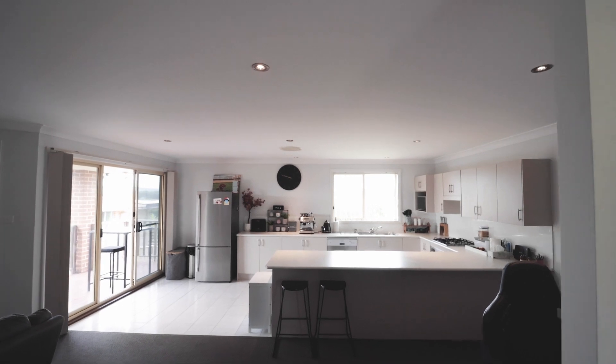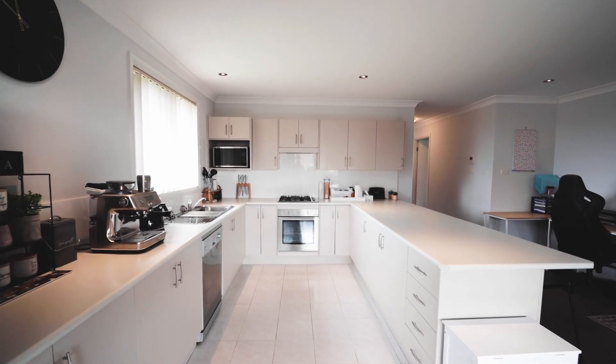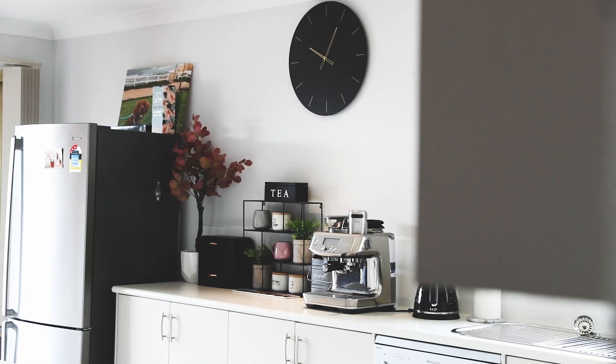Inside, you will notice the kitchen is much larger than the standard design home, offering more bench and cupboard space, and you can buy a fridge and freezer as big as you like.